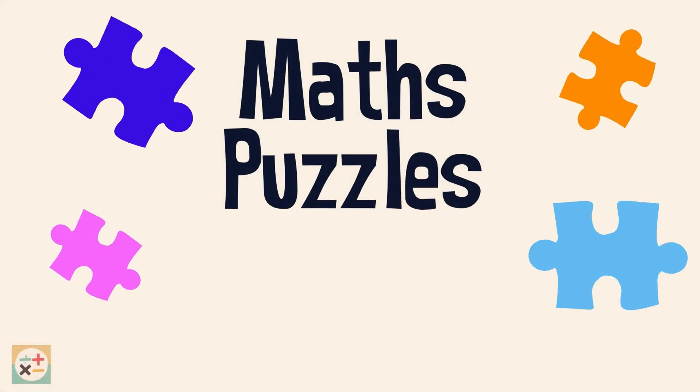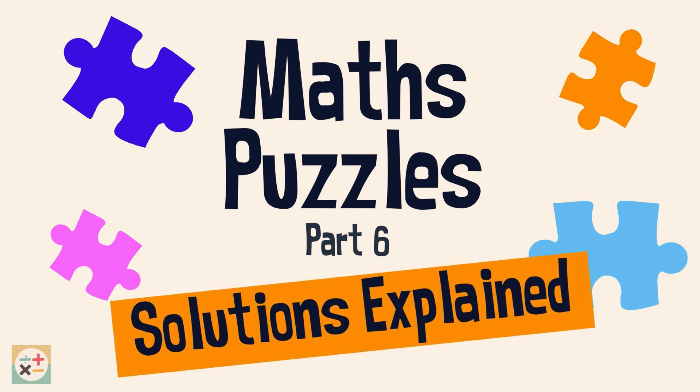You're watching Minniti Maths. Today, we're going to explain the solutions to the puzzles in last week's video. There are 4 maths puzzles to test your problem-solving skills. Check out last week's video, linked above, if you want to have a go at these on your own.